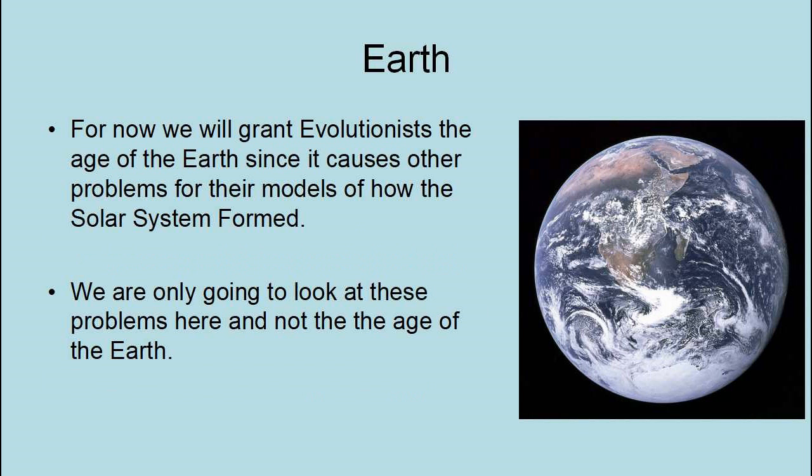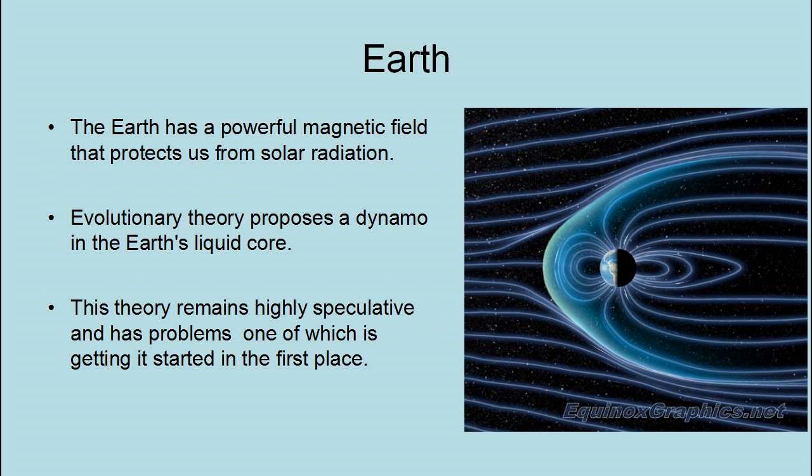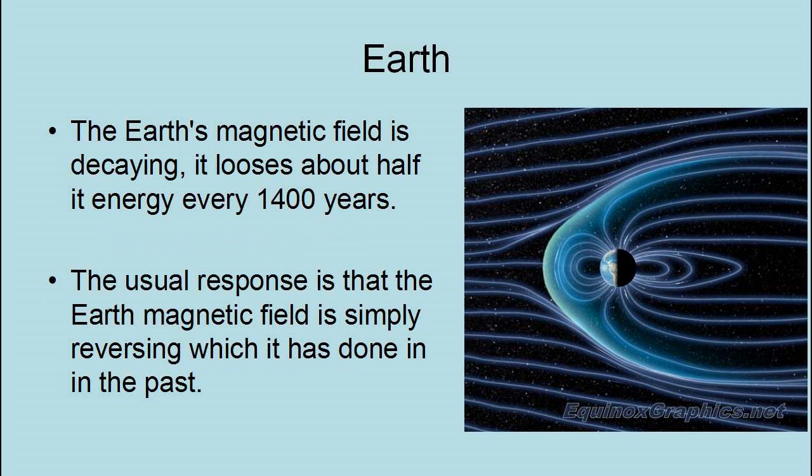For now, we are going to grant evolutionists the age of the Earth, since it causes other problems for their models of how the solar system formed. The Earth has a powerful magnetic field that protects us from solar radiation. Evolutionary theories propose a dynamo in the Earth's liquid core. This theory remains highly speculative and has problems, one of which is getting it started in the first place. Another is the fact that the Earth's magnetic field decays — it loses about half of its energy every 1,400 years.